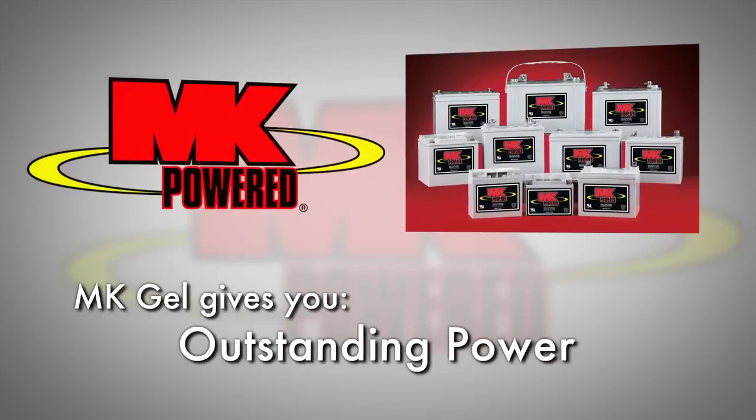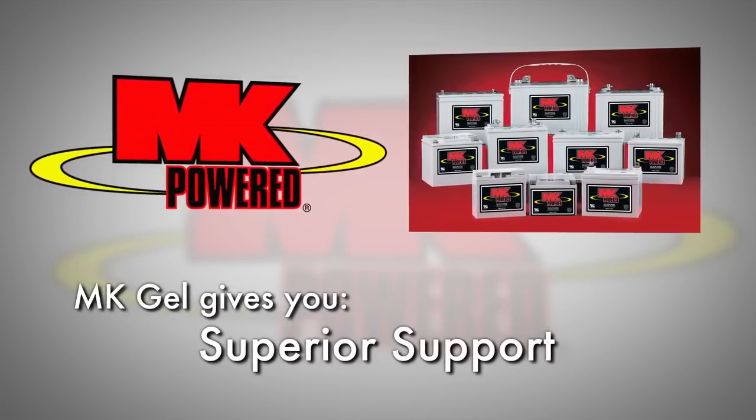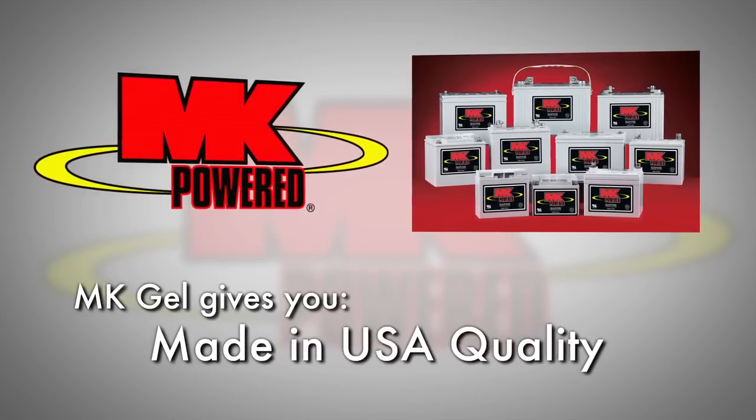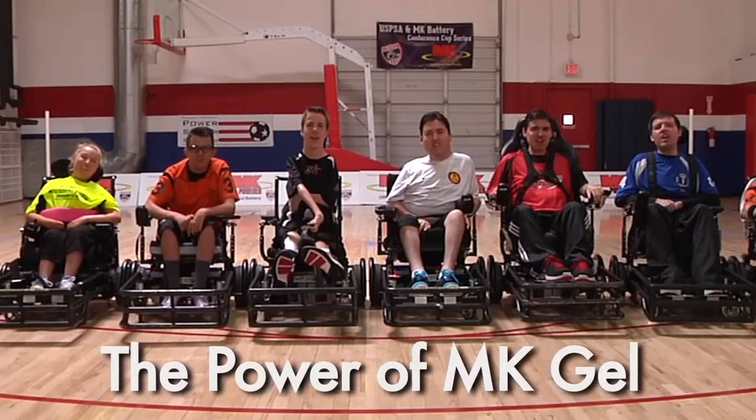So when you're looking for the right battery for your needs, with outstanding power, performance, and cycle life, superior sales and industry support, and made in USA quality, make sure your mobility equipment is powered by MK Gel.